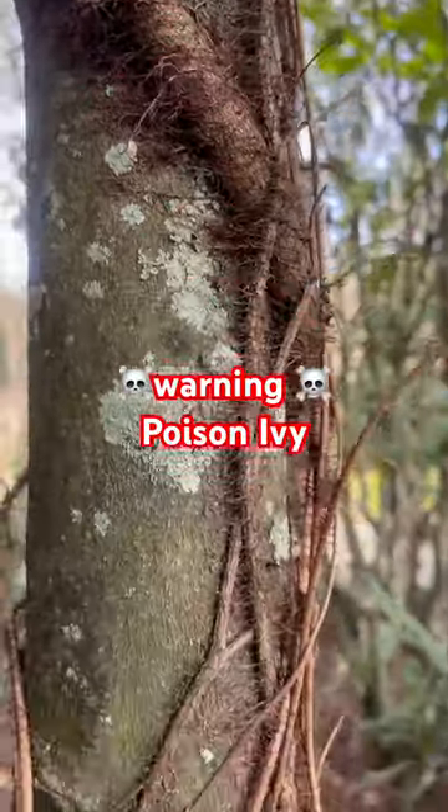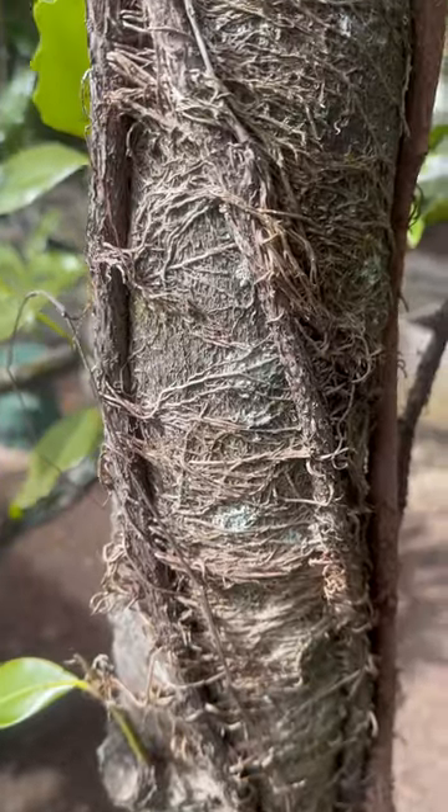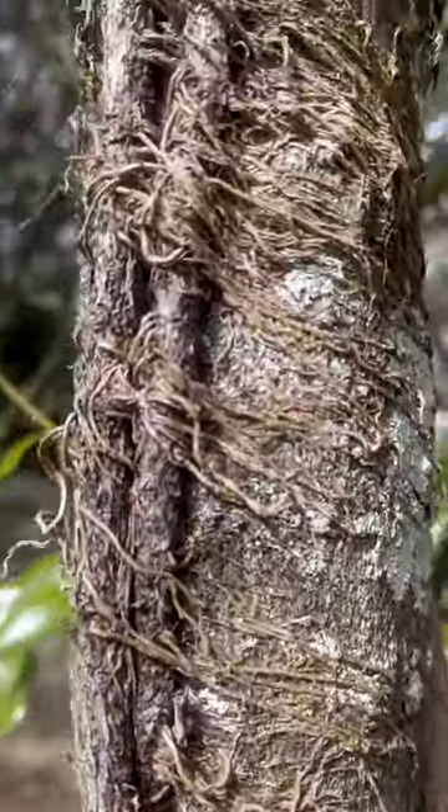Hey folks, this is Mark with Jakes 5 Farm and Homestead. If you're allergic to poison ivy and you see this, you need to stay away. I ran into this today and I wanted to share it with y'all.